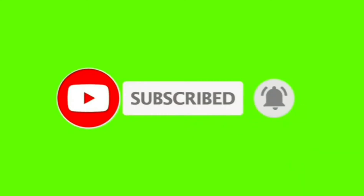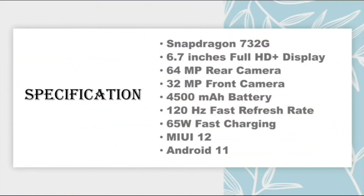The specifications of Mi 11 Lite are: Snapdragon 732G processor, 6.7-inch Full HD Plus display, 64 megapixel rear camera, 32 megapixel front camera, 4500 mAh battery, 120Hz fast refresh rate, 65W fast charging, and MIUI 12 based on Android 11.